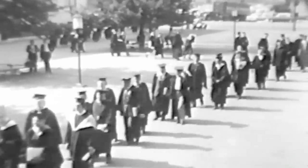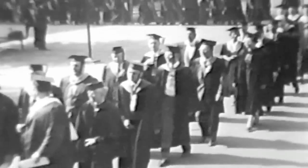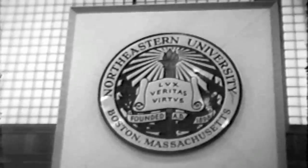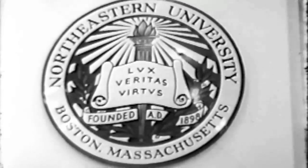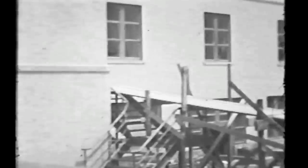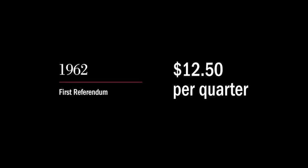After realizing what they needed from their school, students at Northeastern demanded more of their center. However, Northeastern did not have the funds available to meet the students' expectations. They wanted to make this central part of campus not only for commuters, but for anyone involved in clubs, groups, and meetings. In addition, the safety codes were outdated. In 1962, students formed the first referendum by taxing themselves $12.50 per quarter in order to bring the Student Center up to the present.